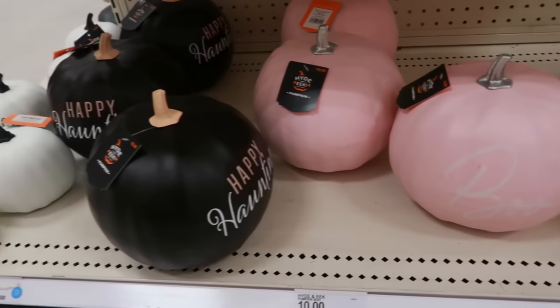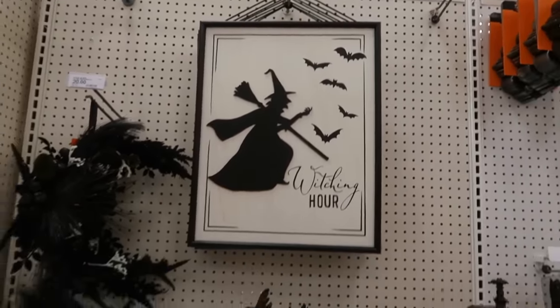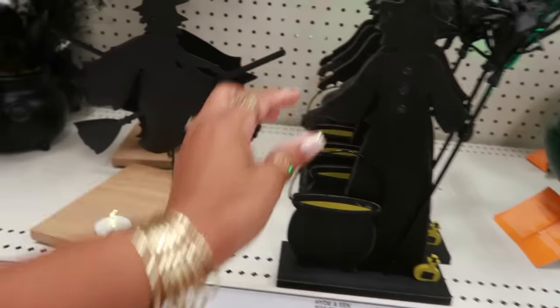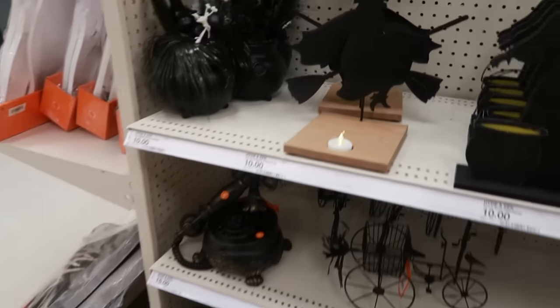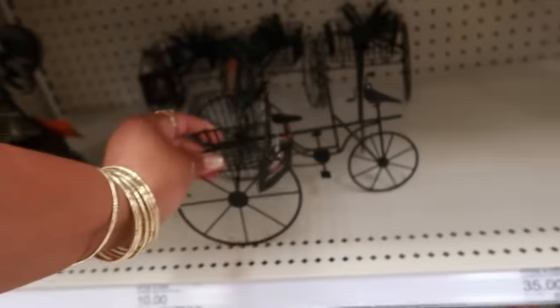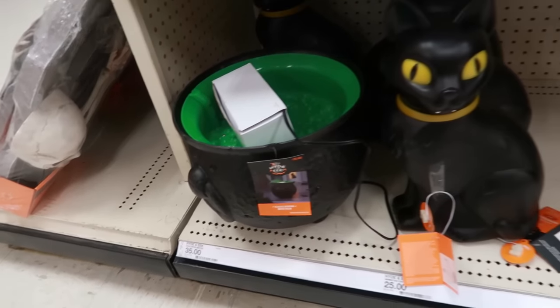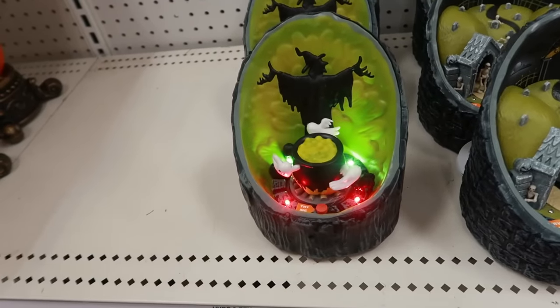That pink pumpkin says boo and the black one says happy haunting. Witching hour — okay, I like that, that's $20. All the little witch stuff — this one is $10. She's $10. There's an old phone, the witch bike — the witch has a bike, look at that! It's a tricycle but she's got her broom coming out the back, $10. The cauldron is $35. Greetings ghouls — $10. $15.